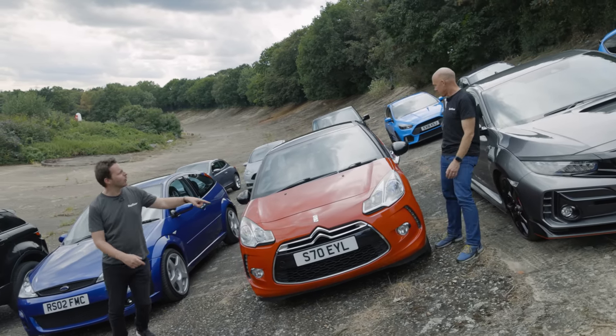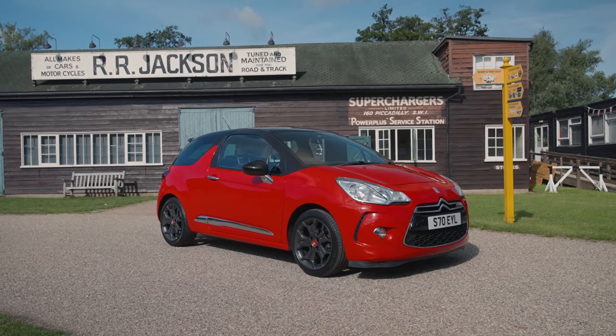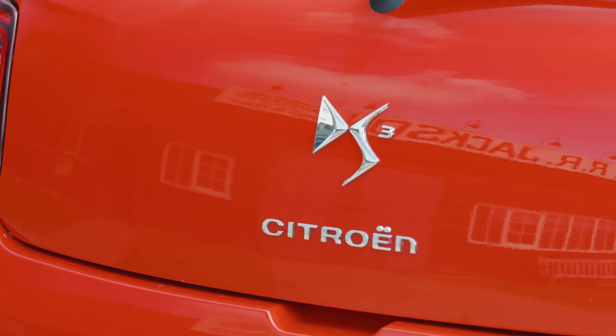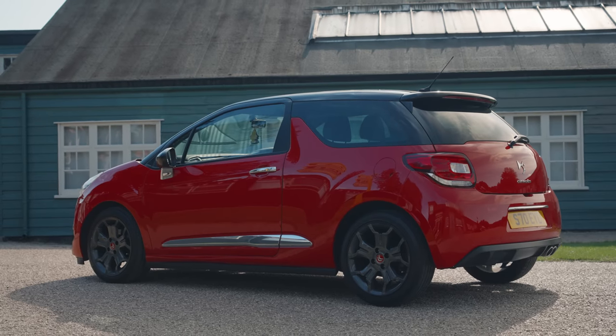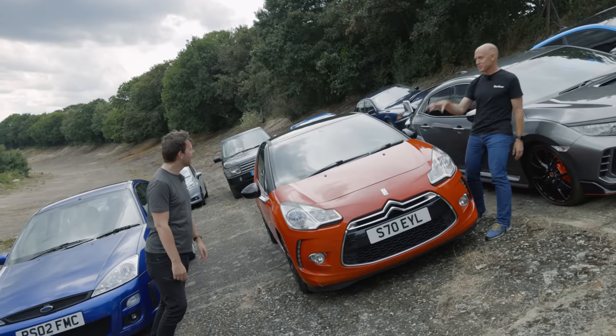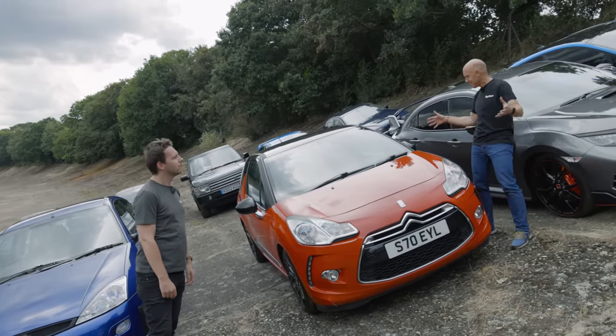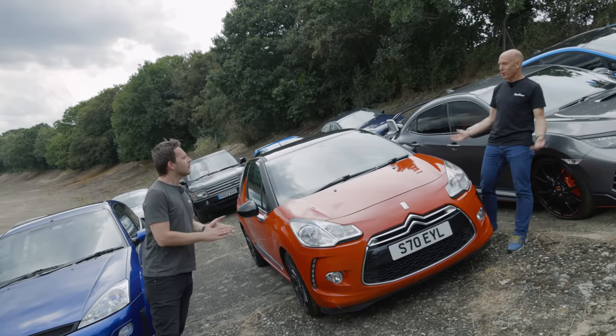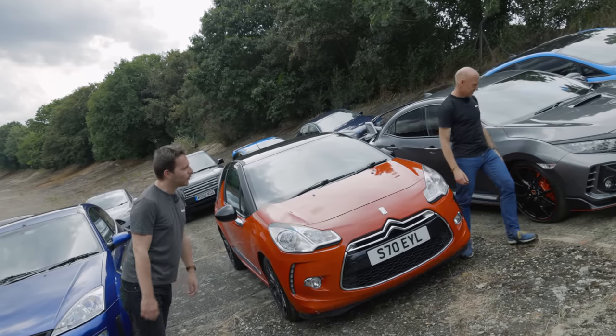Another car that's now kind of been lost to history, the Citroën DS3 — back when that craze came out for small, expensive cars that you could individualise, change the colour of the roof, change the colour of the wheels. Now they've replaced it with a crossover. But this car is responsible for DS becoming a brand in its own right — it was such a success they went, 'It's not a Citroën anymore, it's now DS.' Pretty important thing.